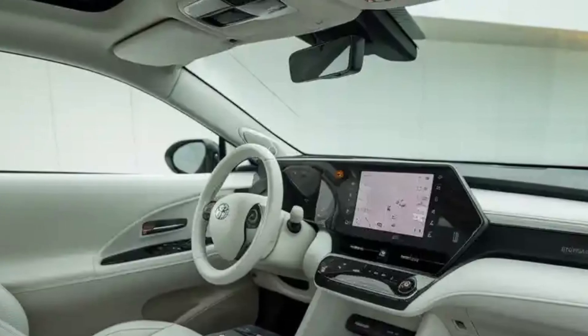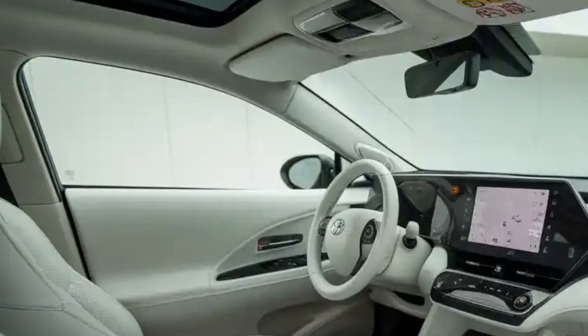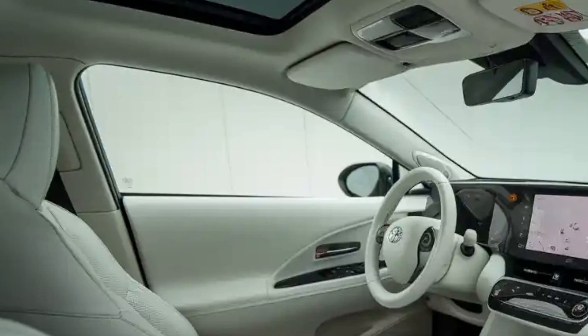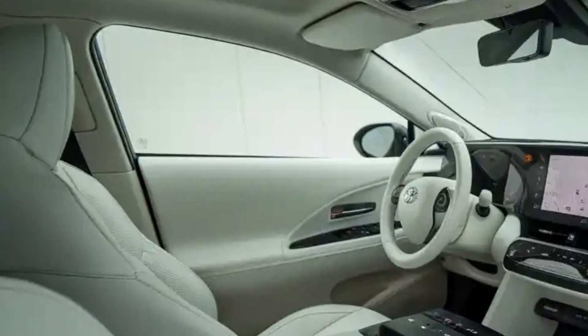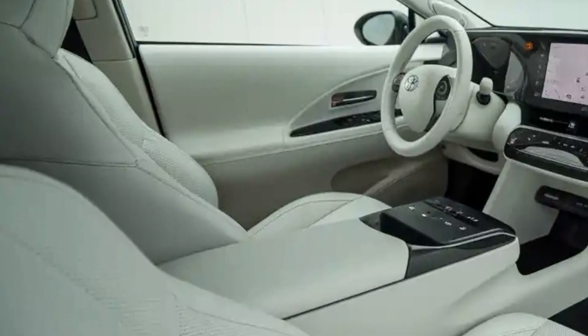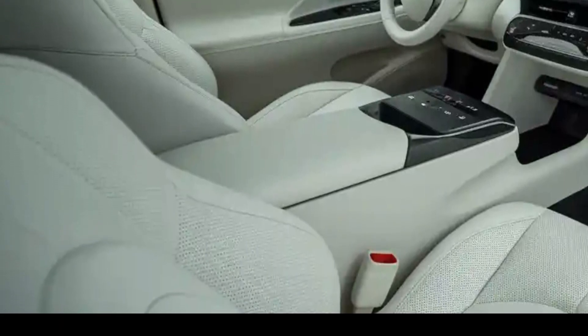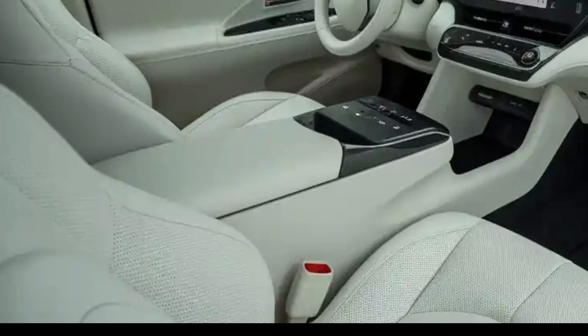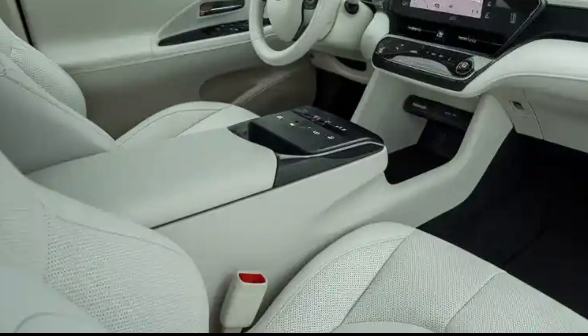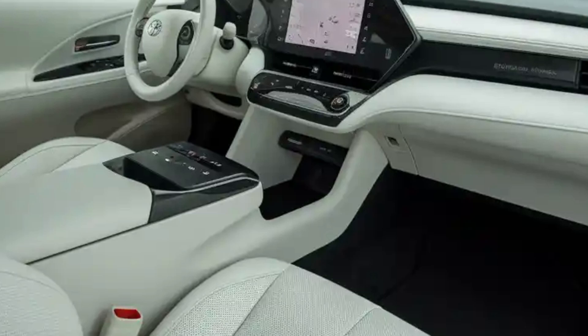Underneath its stylish exterior, the 2026 Mirai continues to use Toyota's TNGAL platform, which has been further optimized for better ride comfort and handling. One of the most important updates comes from the fuel cell system itself. Toyota has managed to increase the system's overall efficiency, delivering a longer driving range, reportedly approaching 450 miles on a single fill-up, without increasing the size of the hydrogen tanks.